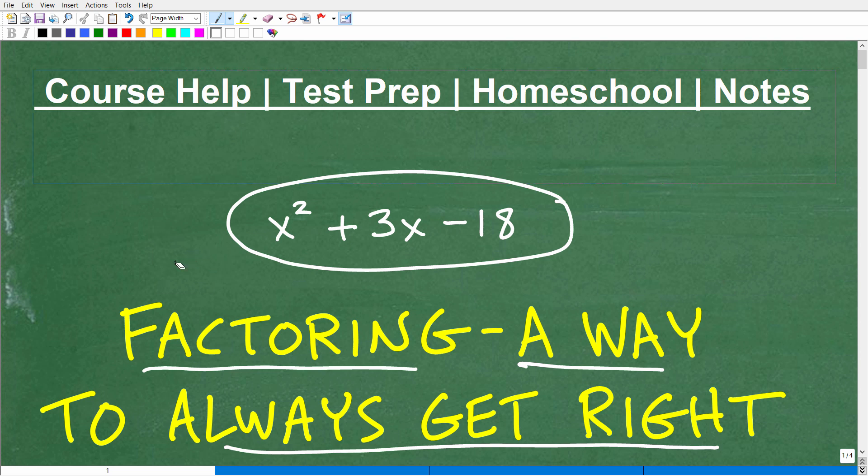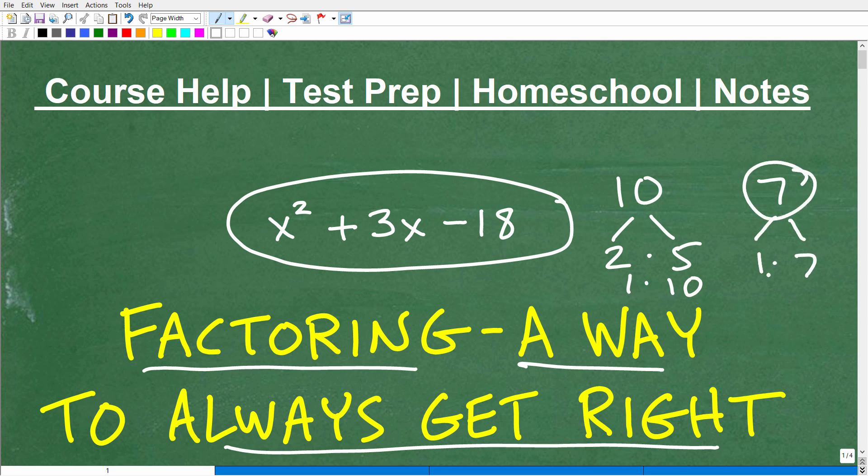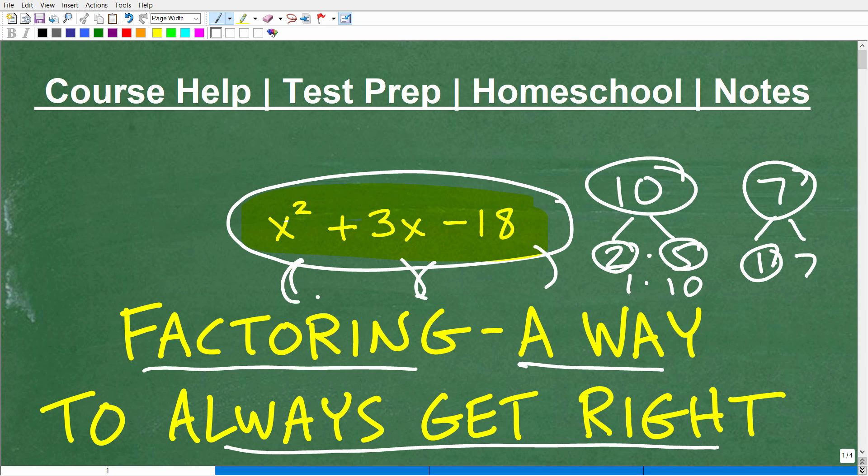I want to say one quick thing about factoring in general. If I give you the number 10 and say factor it, most of you would say that's 2 times 5 or 1 times 10 — those are factors of 10. But if I said factor 7, well, that's only 1 times 7 — it's a prime number. Similarly, sometimes you'll be given a trinomial problem that's not factorable; we can't find two binomials. So you might write your answer as 'prime' or 'not factorable.' Just keep that in mind.